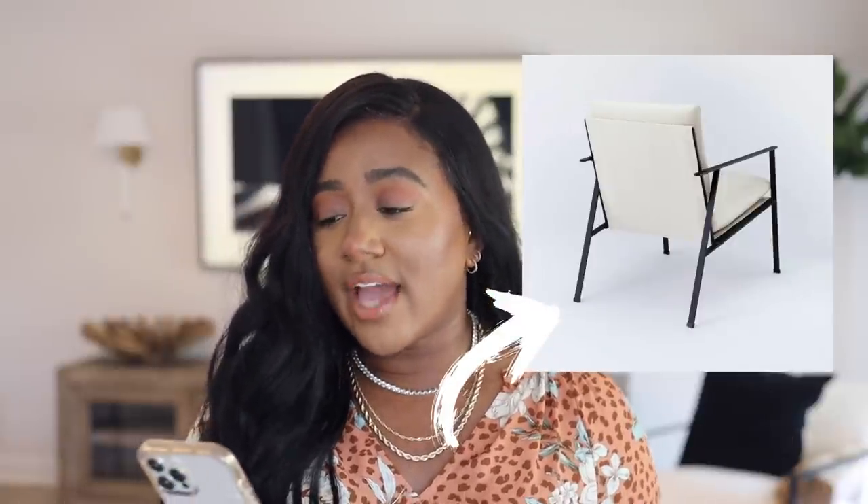Next, I found these accent chairs — a perfect dupe, in my opinion, for the chairs we have from CB2. They have that black iron frame with white pillow cushions on the back and seat. In our last home update we got new chairs and you all went crazy for them. This is a really great option for a similar look. I love the white and black — it looks very sleek, clean, and minimal.